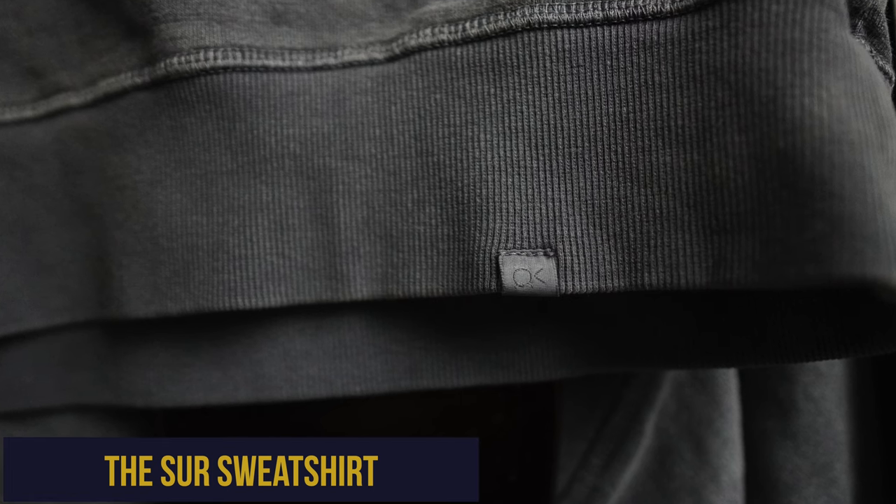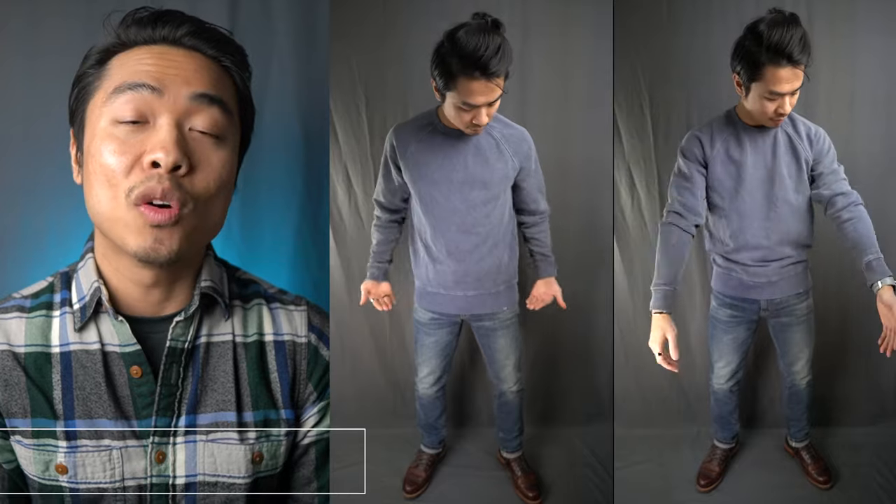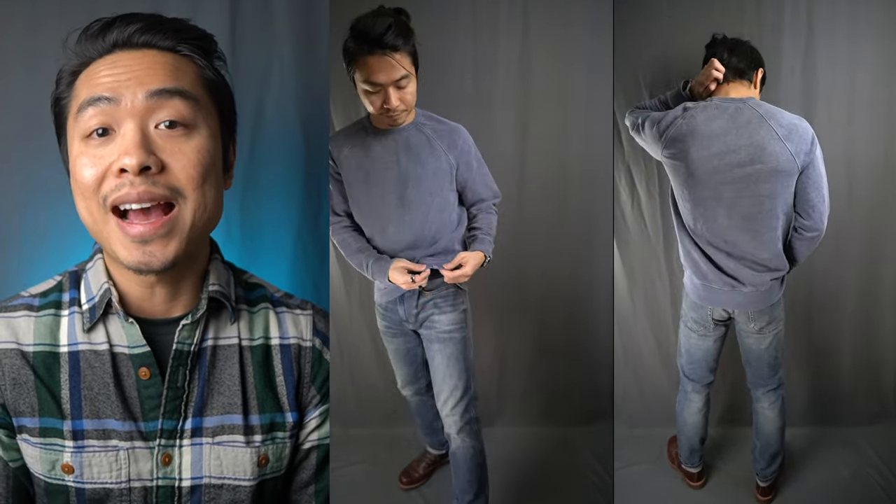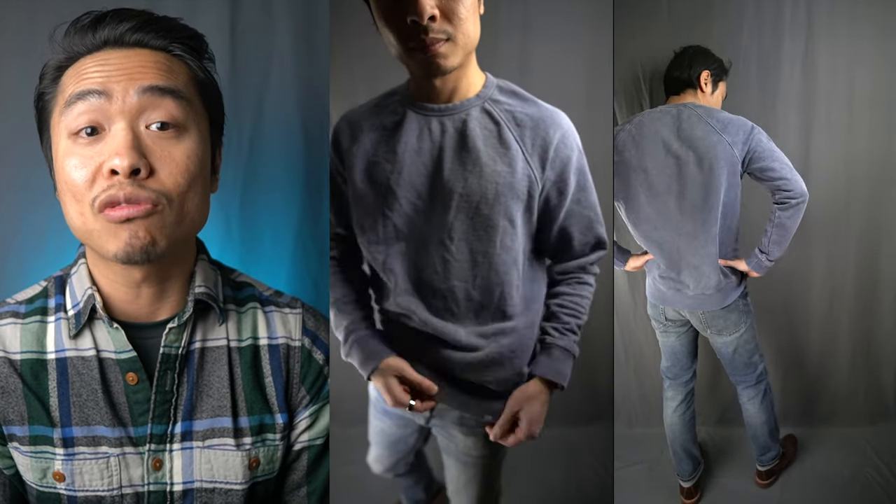First up, we've got the Sur sweatshirt in the Admiral Blue color. The first thing you'll notice about this sweatshirt is the slightly oversized fit and the vintage washed appearance. It's a classic fit, so it's not meant to be form-fitting. Currently, Outer Known's smalls run a little bit big on my 5'6", 130-pound frame. It's not too oversized though — I don't mind it and prefer a looser drape for this particular style. I ran it through the wash and dryer on high heat — no problem and no shrinkage, so keep that in mind. It all depends on how you rock your fits.